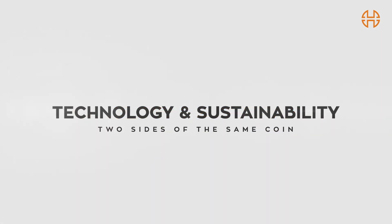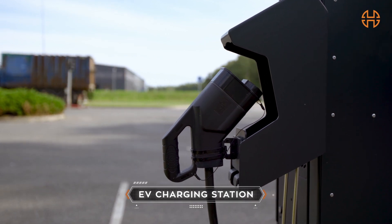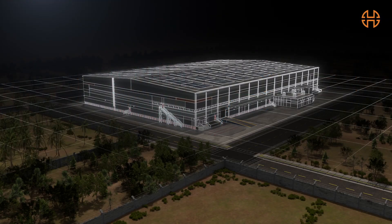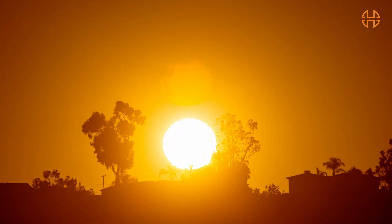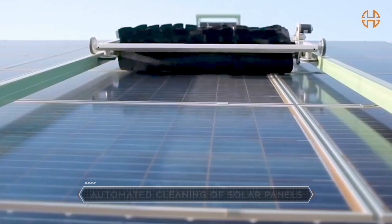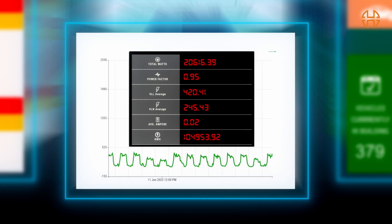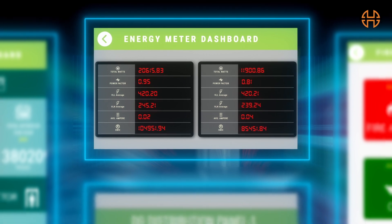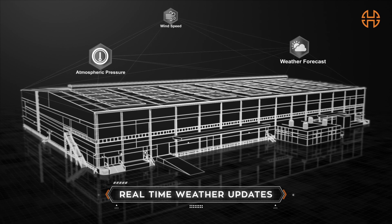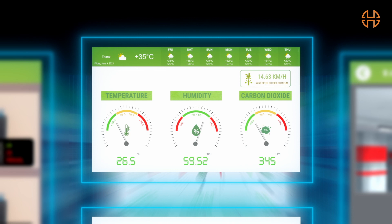While we put up the best of technological advancements and smart devices at your disposal, we also create a facility that is sustainable. Heeranandani Industrial Park offers a solar energy-enabled infrastructure which seamlessly enables you to track energy usage in real time. You can also access the weather forecast, atmospheric pressure, wind speed, wind direction and other vitals on your Command and Control Centre dashboard.